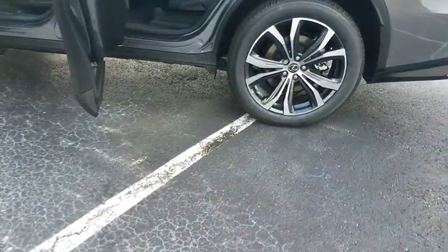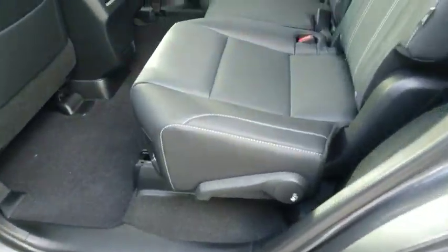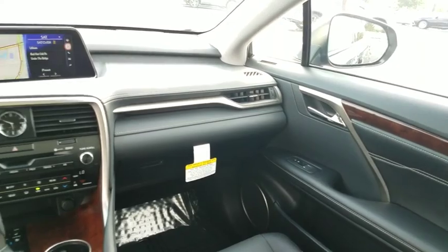Backup camera, power liftgate, steering wheel audio controls, power passenger seat, all-wheel drive, traction control, stability control, lane departure warning, keyless entry, anti-lock braking system.